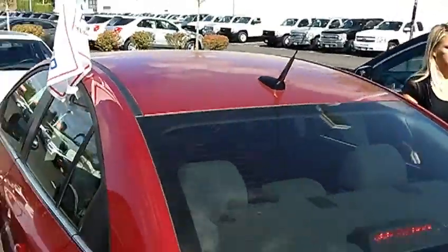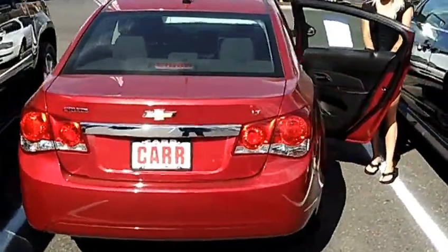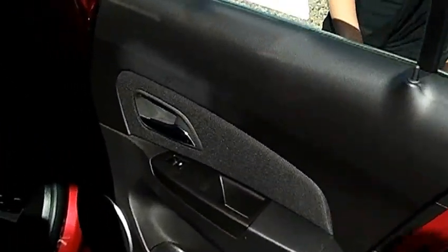Has privacy glass, alloy wheels, 4-wheel ABS, stability control, daytime running lights, and a very comfortable cloth interior.